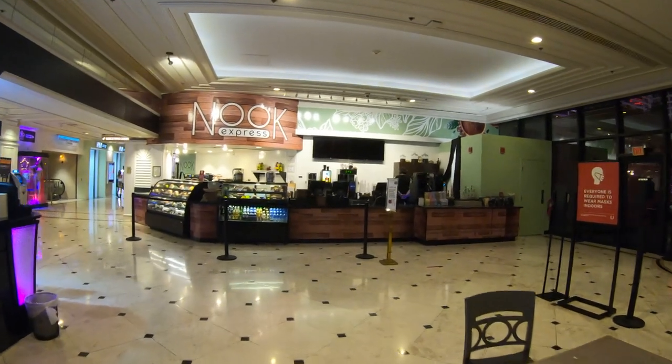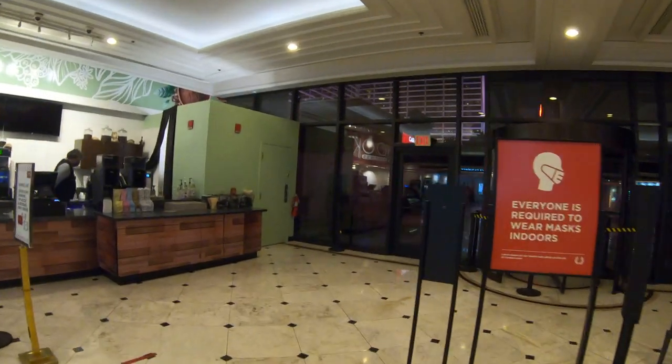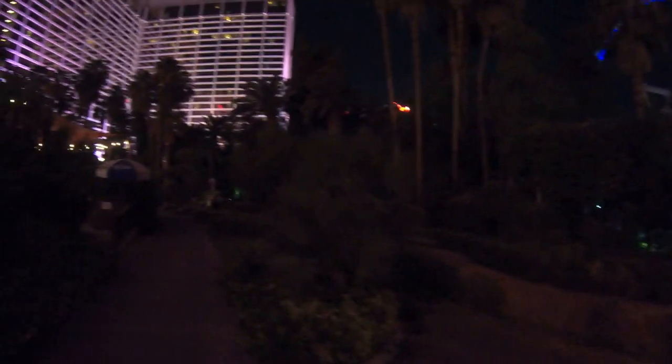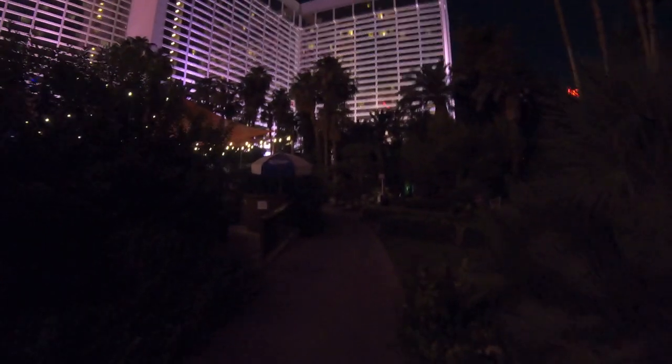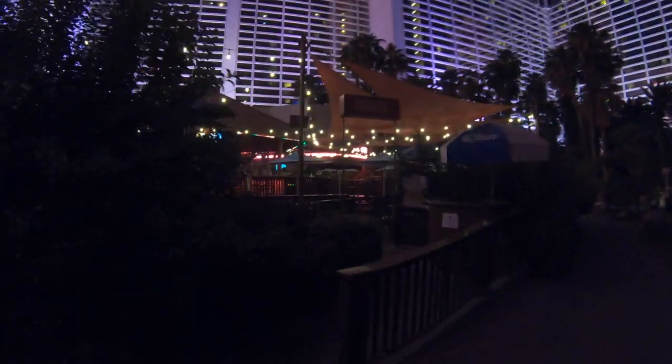Right here is The Nook — it's a great place to stop off in the morning if you're staying here, just for a cup of coffee and some pastries to bring back to the room, or you can have it right here at these tables. Or you can bring it outside, where we have the Flamingo pool and the Flamingo habitat, which I spoke about earlier — those are covered in different videos.